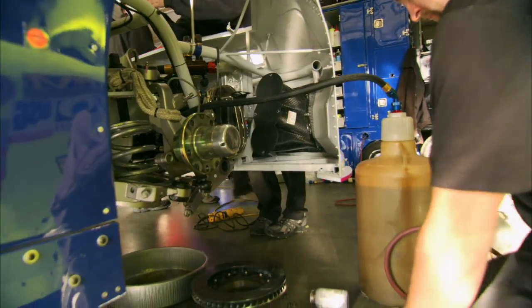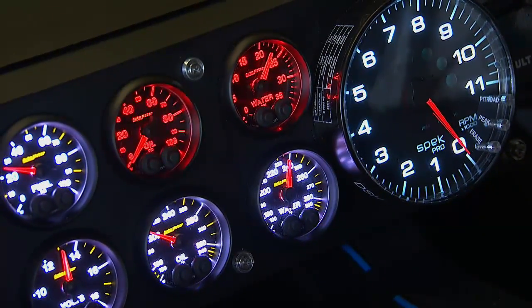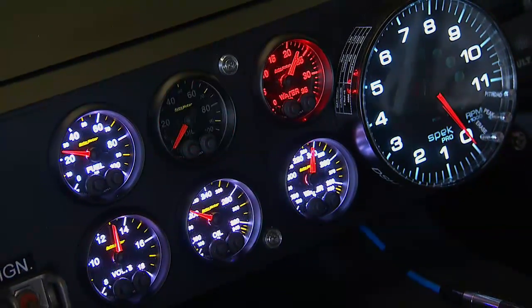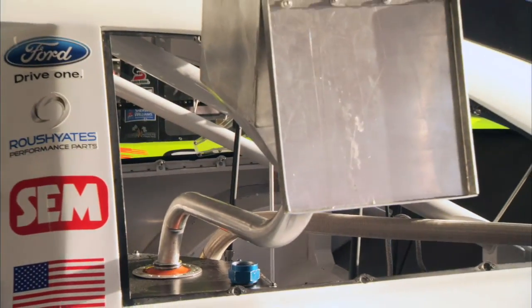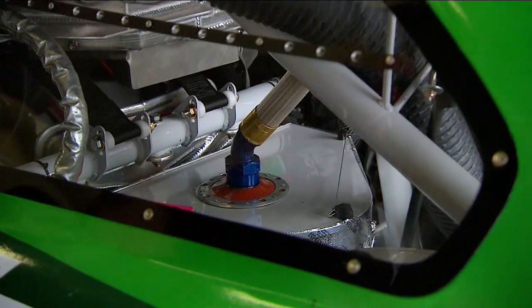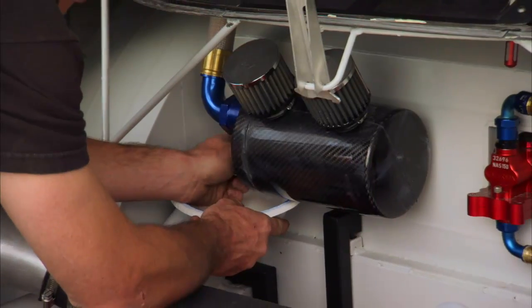Almost every component and part on a Sprint Cup car needs some kind of lubrication. You have to remember that a lubricant, an engine oil, is as much a coolant as it is a lubricant. So the engine oil needs to be able to pull heat away from the engine, be cooled, and then be reintroduced back into the engine again to enhance the performance.